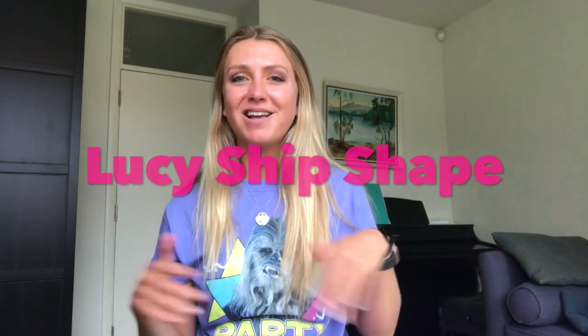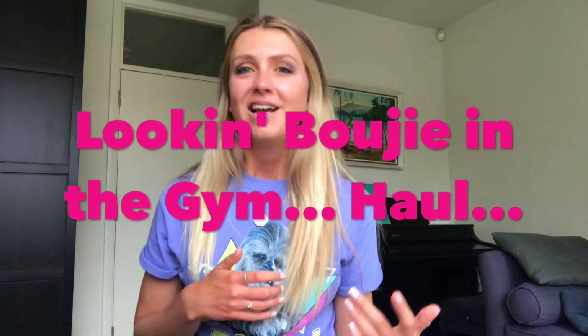Hello ladies and gentlemen, welcome back to my channel. Thank you so much for clicking on today's video. We have a Lucy Ship Shape part of the extravaganza. Today I'm doing a fitness wear gym kit — looking bougie in the gym — haul. This is Lucy Ship Shape where we are looking at fitness, lifelong exercise, joyful movement and a commitment to making yourself feel good from the inside out, and part of that today we are going to be talking about what to wear to feel your best when you're exercising to be your best.